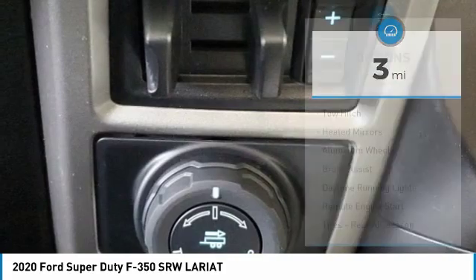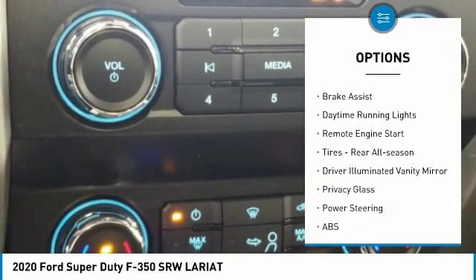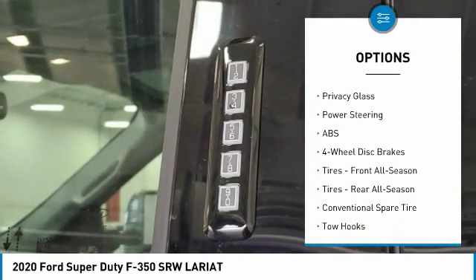Here are some of this vehicle's great options: 4-wheel drive, tow hitch, heated mirrors, aluminum wheels, brake assist, daytime running lights, remote engine start.